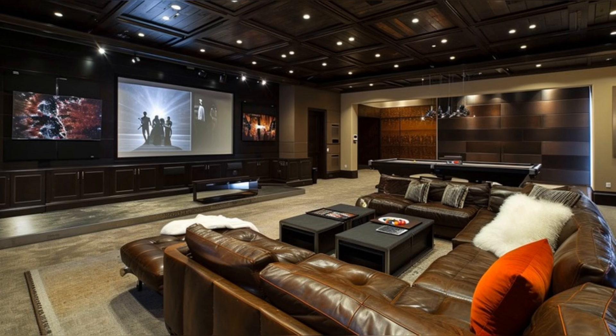As we continue, we enter the entertainment areas, designed for leisure and luxury. The home theater boasts a large screen and plush seating, creating the ultimate movie experience. The space also features a pool table and a mini-bar, crafting an environment perfect for entertaining guests or enjoying a night in. Every element here is carefully chosen to blend style with entertainment.